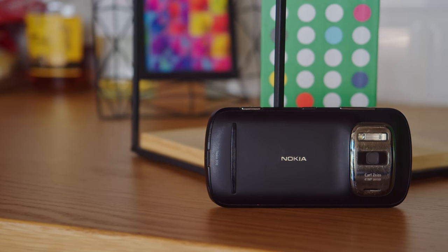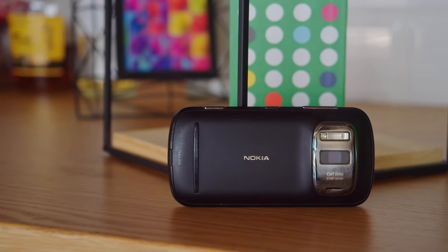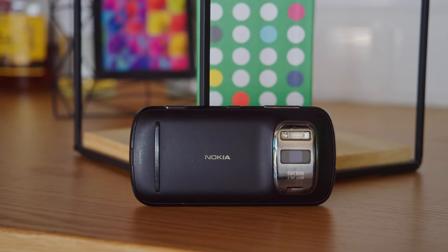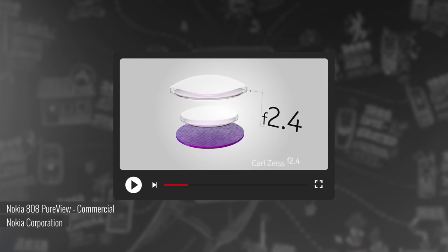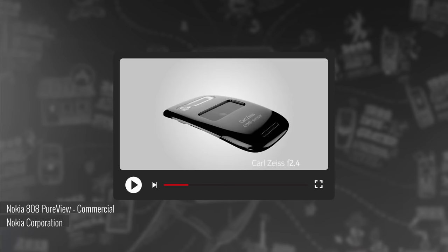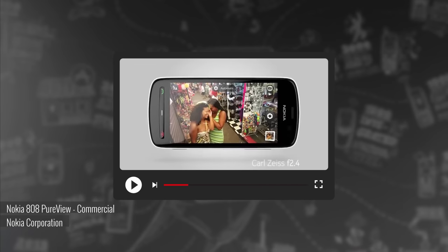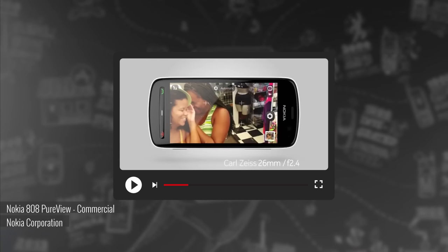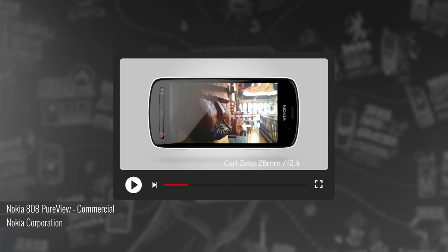It was also the first smartphone to feature Nokia's PureView Pro technology. It used pixel binning before it was cool, producing 5 megapixel or 8 megapixel images by default, combining several sensor pixels into one image pixel and increasing the image quality in the process. Today's high resolution sensors also lean on pixel binning to boost their image quality, but those are generally quad-Bayer or tetra cell sensors, while the Nokia used a traditional Bayer filter, meaning it collected more color information with each pixel.